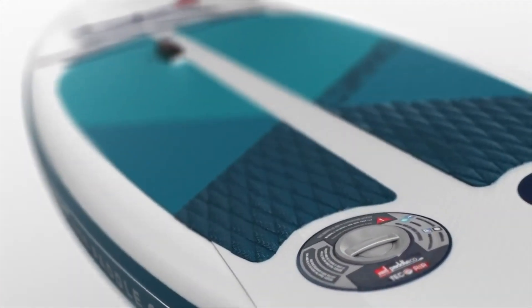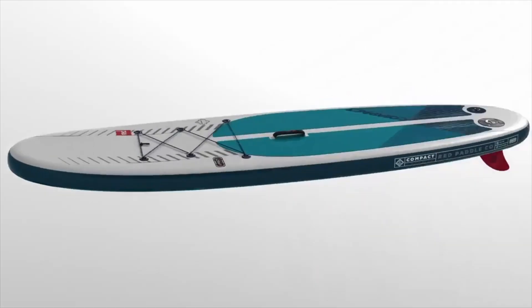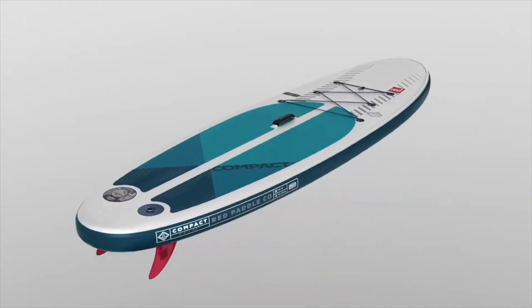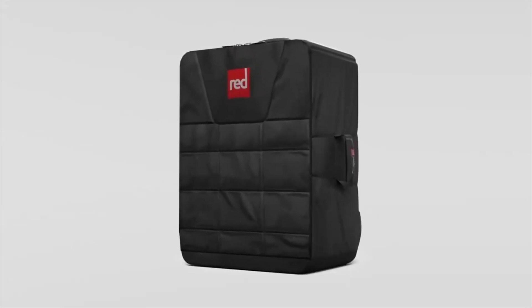10 years in the making, our mission to make paddle boarding even more user-friendly has been realised. Featuring state-of-the-art trademark technology, these game-changing boards are designed to save you space and deliver first-rate transportability, so you can have the ultimate SUP experience both on and off the water.